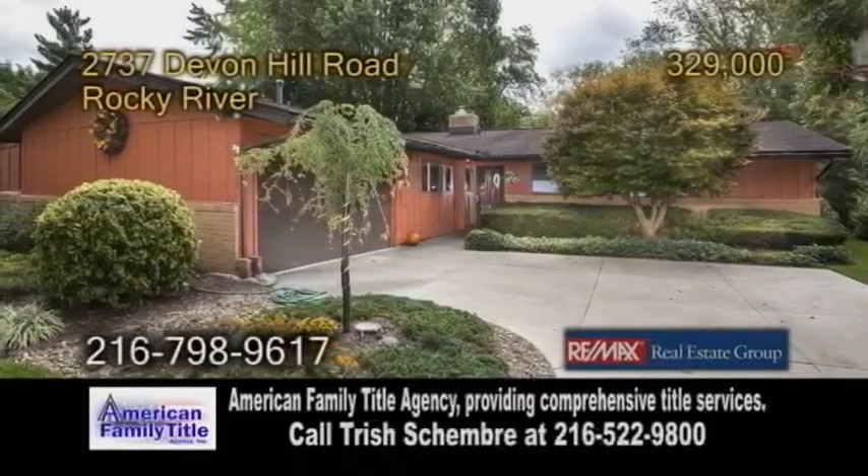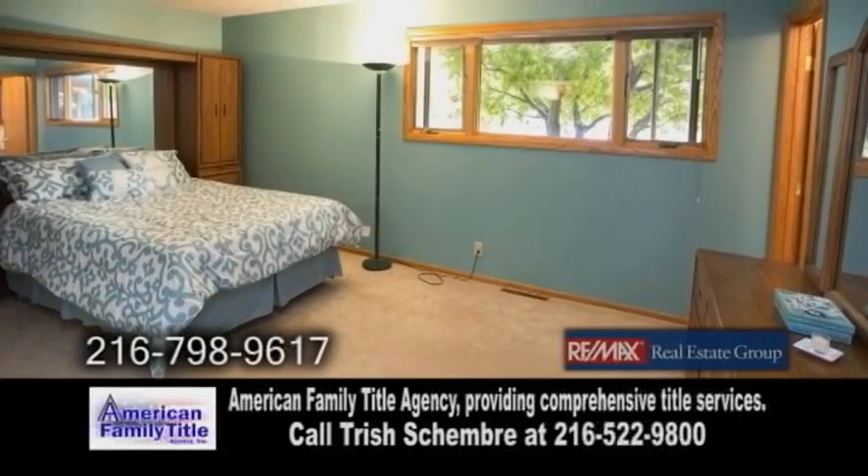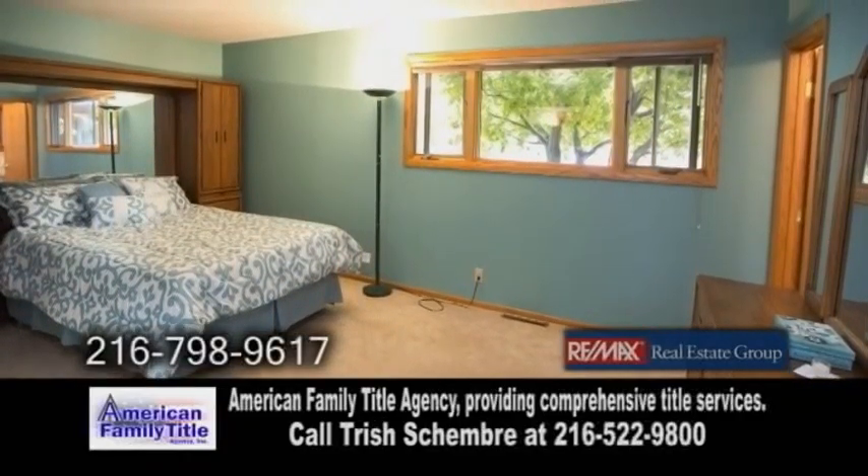A well-maintained ranch in Rocky River. This open floor plan features four bedrooms and two full baths. Soaring ceilings can be found in the main living areas.